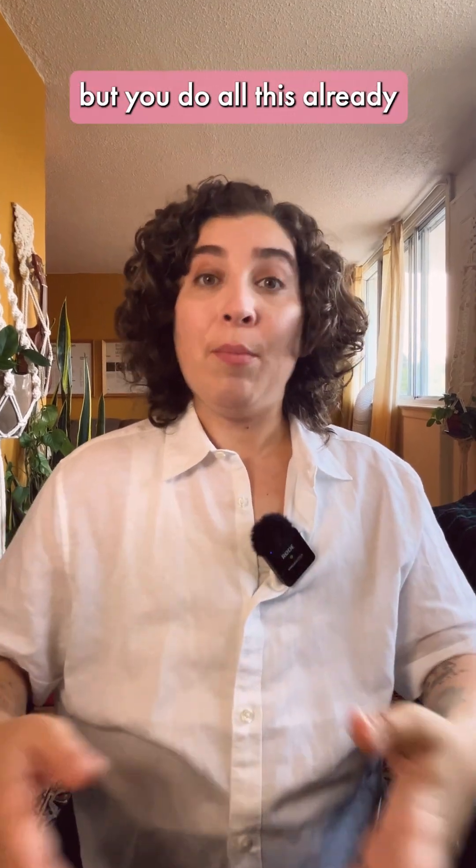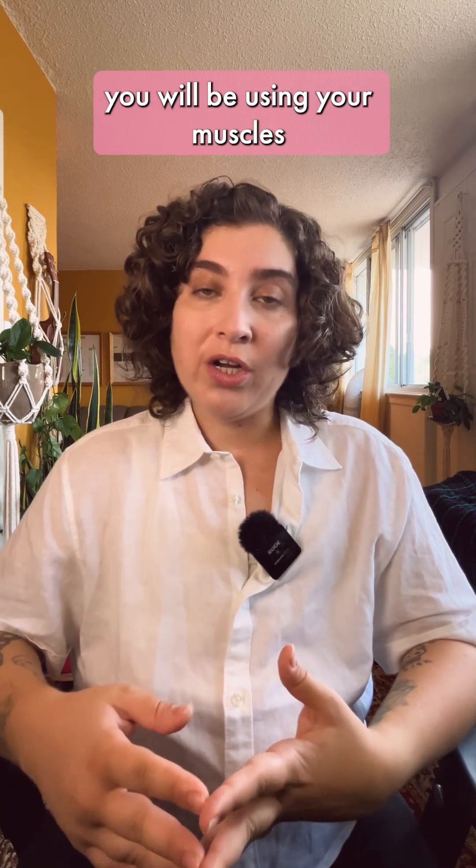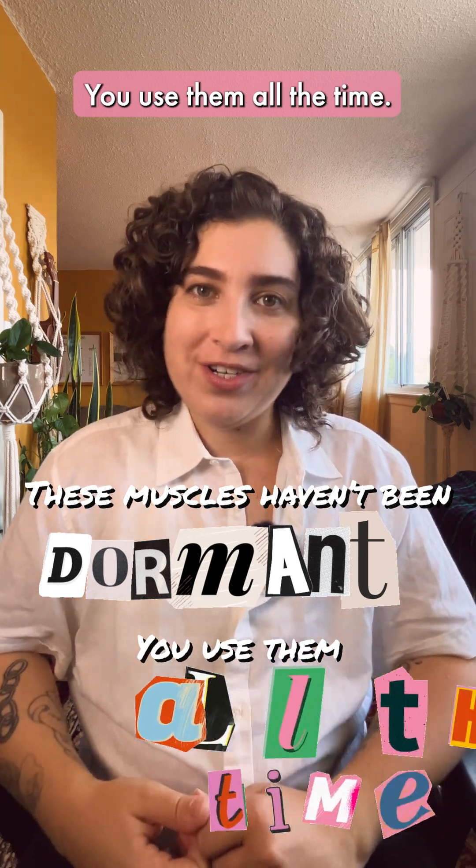This might sound like a lot, but you do all this already in everyday speech. Just like with any kind of exercise, with gender-affirming voice work, you will be using your muscles in a new way, but these muscles haven't been dormant — you use them all the time.